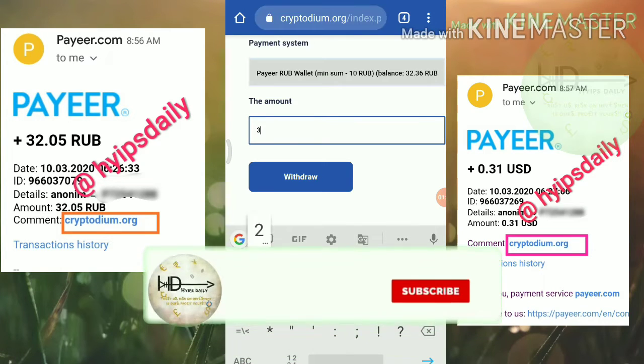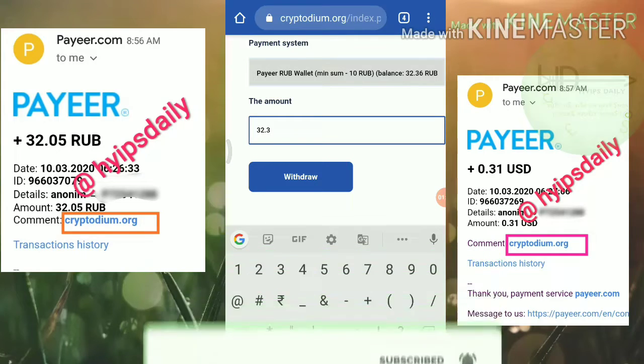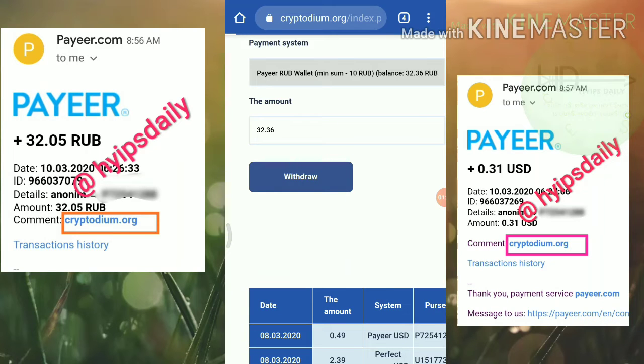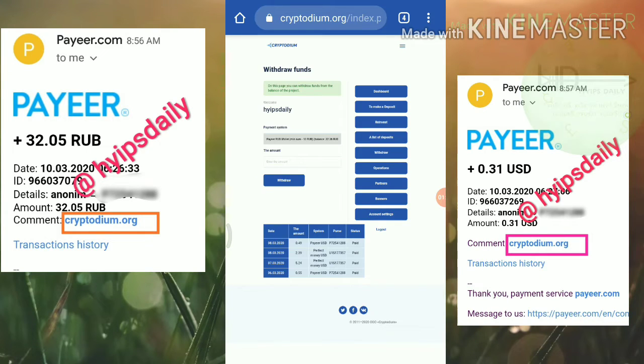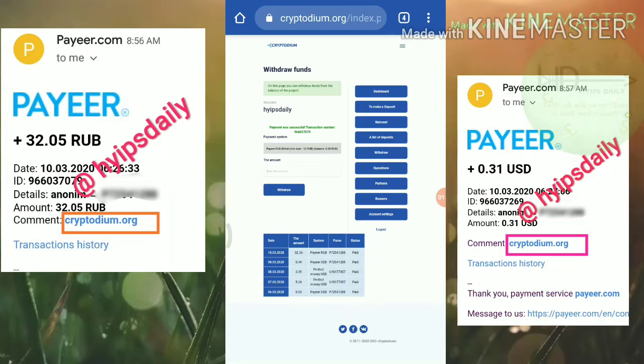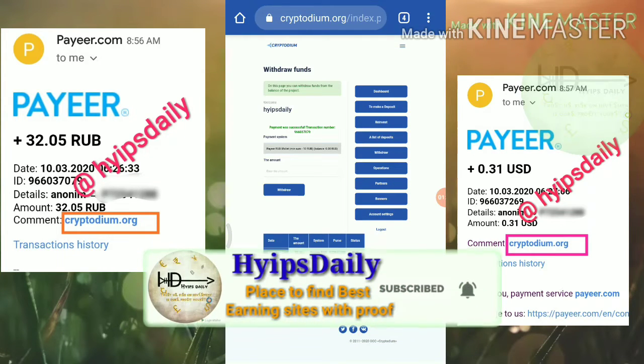So we don't need to worry about the minimum threshold limit. I am just going to enter the amount 32.36 rubs which is my full balance, and I hit the request button. You can see here, my withdrawal was successful. I received the transaction ID.